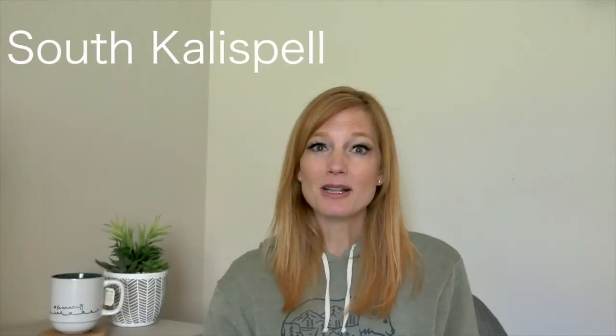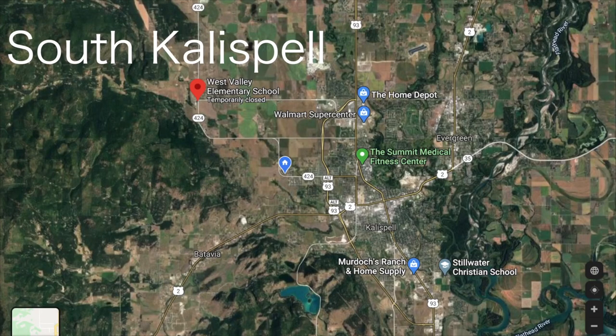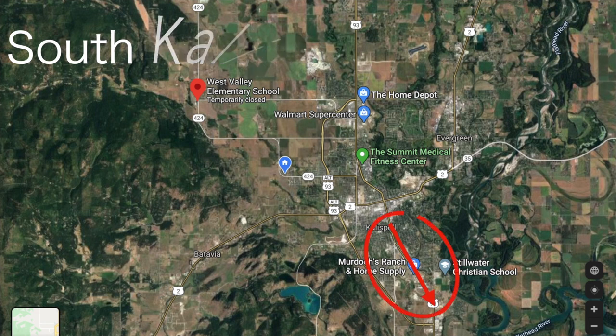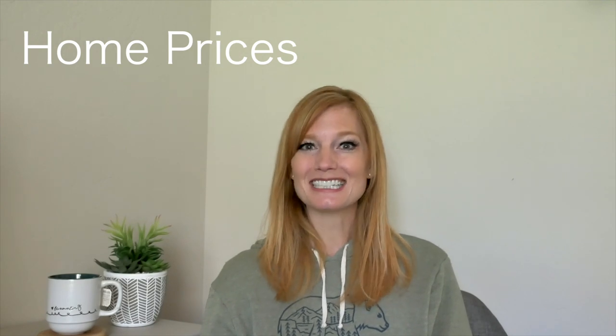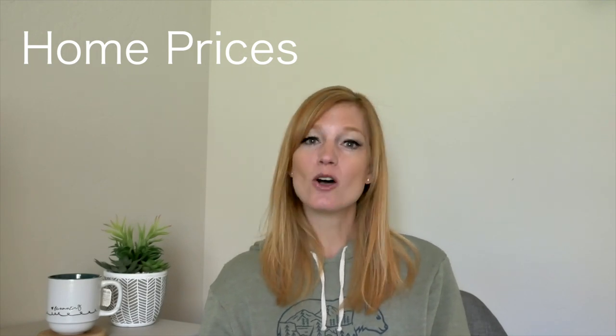Southern Kalispell is located along Highway 93 south of Kalispell and Highway 93 Alternate, until the two roads meet. It has a grocery store, a health food store, fast food options, and Kalispell City Airport — a smaller, more private airport not for public commercial airline flights, not to be confused with Glacier Park International Airport. Students in southern Kalispell attend Kalispell Middle School before moving on to Flathead High School.